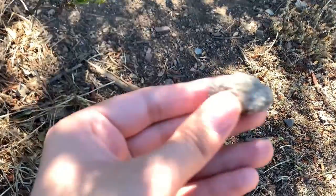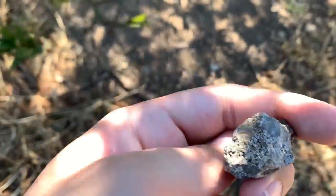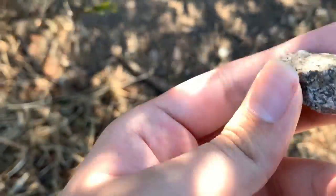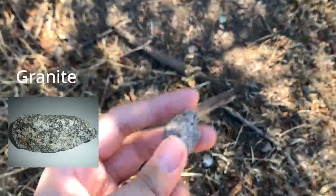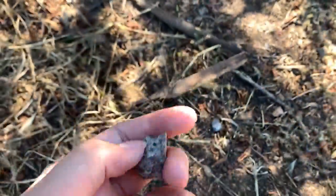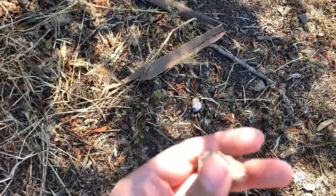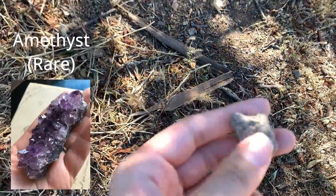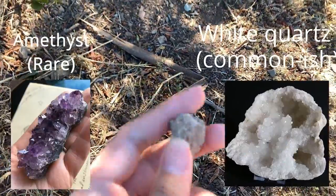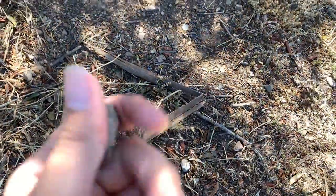I just stumbled upon this rock. It doesn't really look too special, but there are some minerals in it, so it might be granite. I really want to find a geode because when you crack it open it'll have a bunch of crystals — like amethyst, though amethyst is the rarest. One of the most common types is white quartz, which usually has some yellowing sometimes.